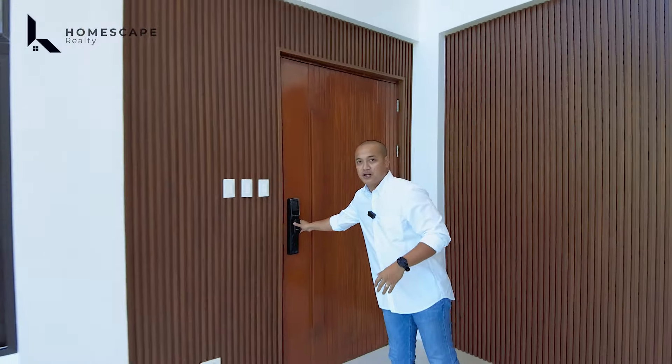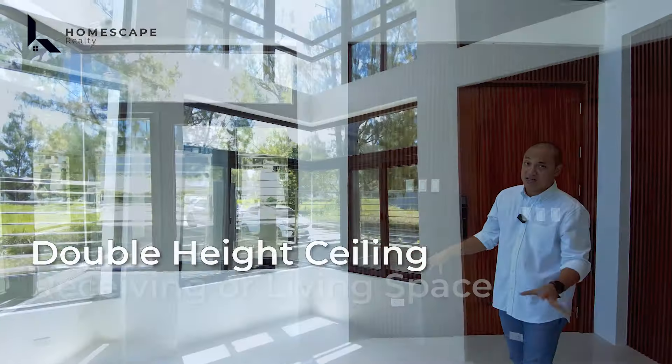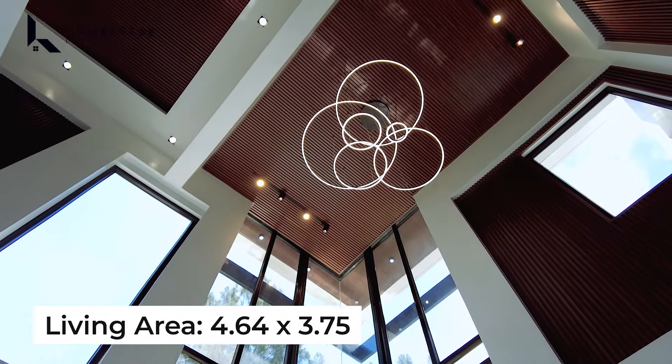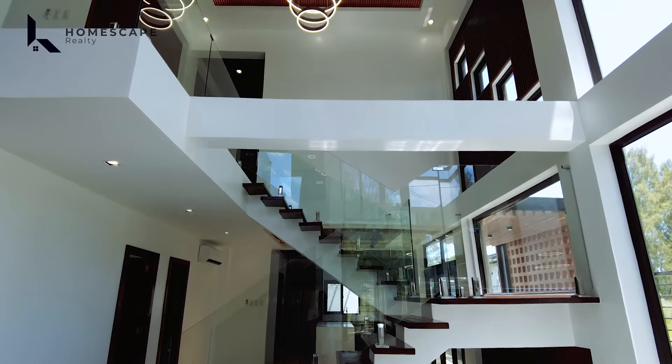For the porch area, we are also covered by a canopy coming from the second level. We also have truck lights installed to emphasize your main entrance area. For the main door, we have a solid wood door with a Philips modern door lamp. Let's go in — welcome to your home.